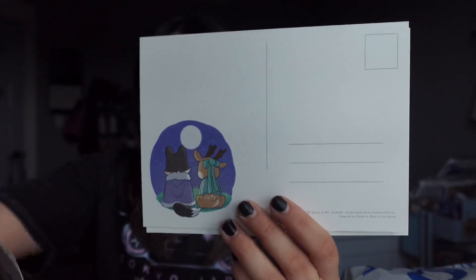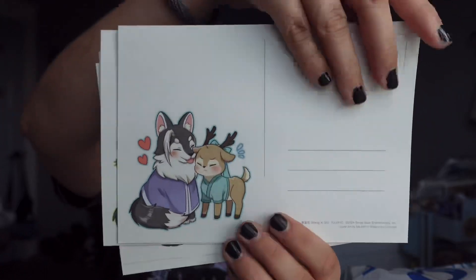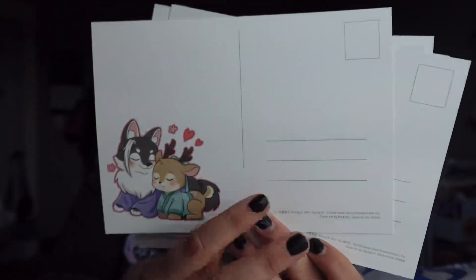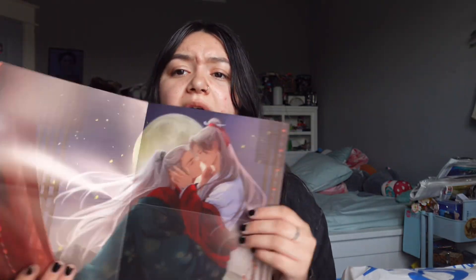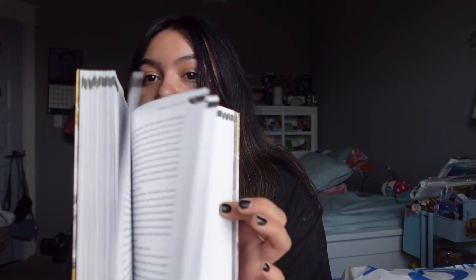The postcards have little chibi animals that represent each character — like a wolf and a deer — which is really cute. These are just so pretty. I love that danmei comes with a bunch of goodies for us, like regular books don't keep up. There are also some pictures inside — I'm not going to spoil it. I bought this last volume at Barnes at full price since it's a special edition, and it came with all those goodies.